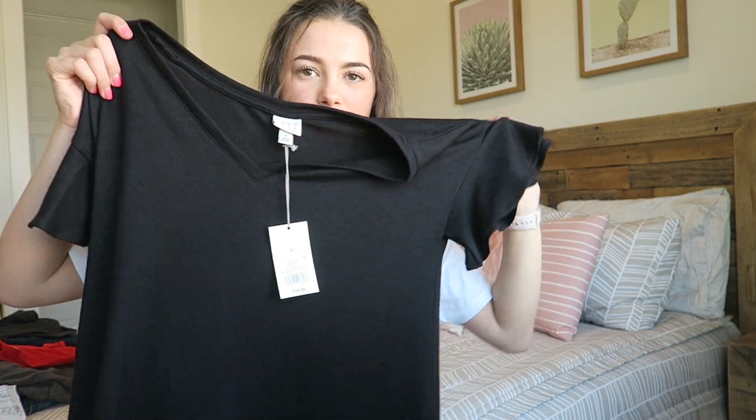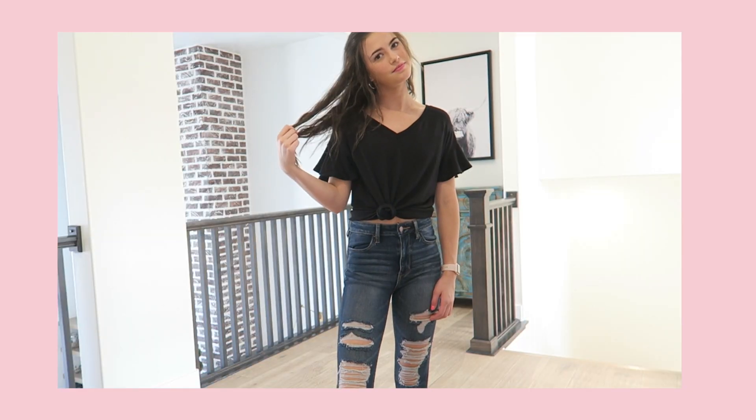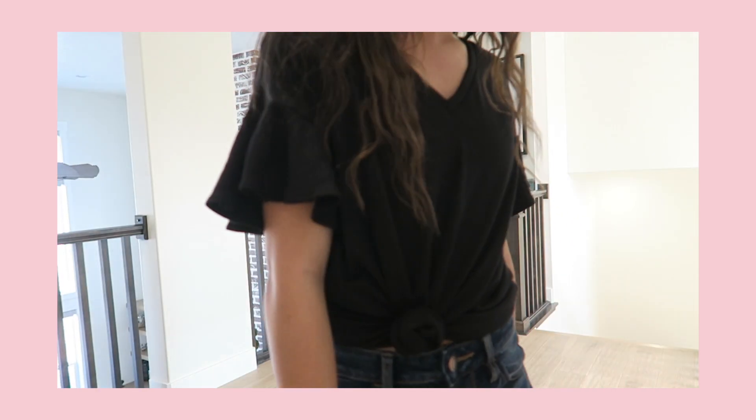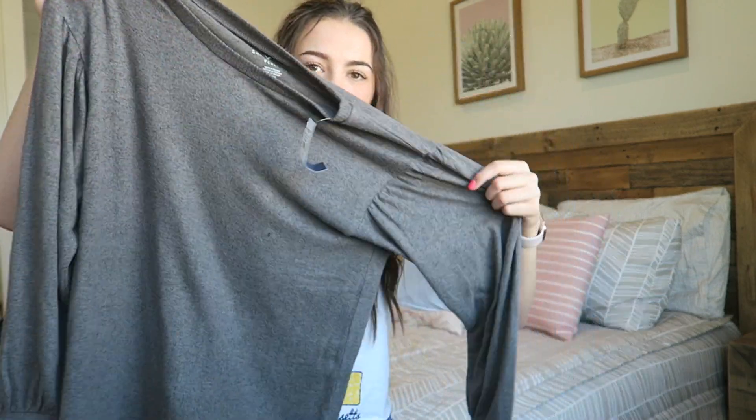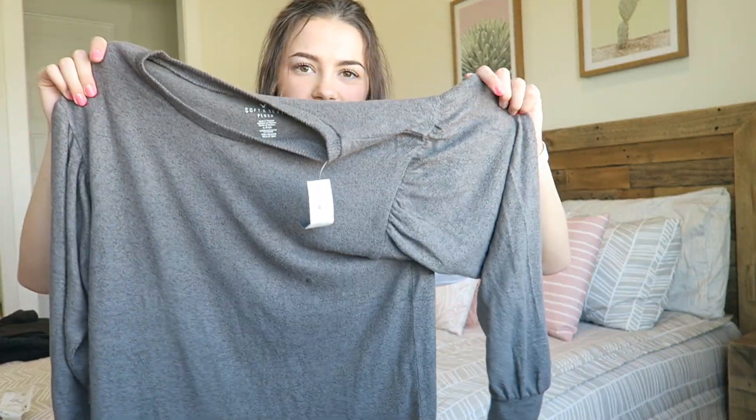I got this shirt from Target. It has these cute little sleeves — I'm just obsessed with cute sleeves as I've said. It's just a black v-neck t-shirt and it was $17.